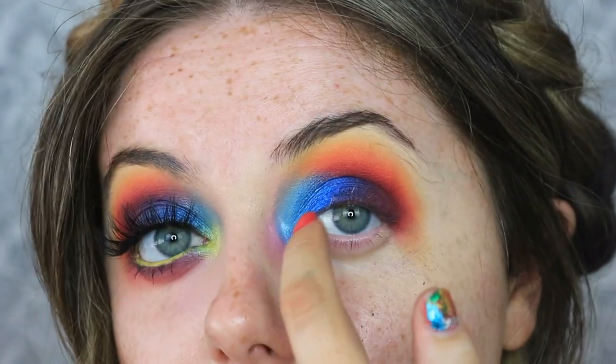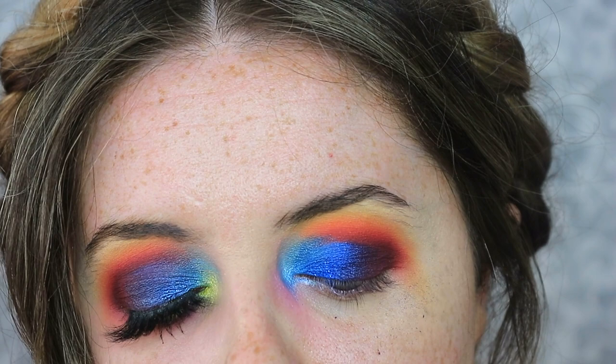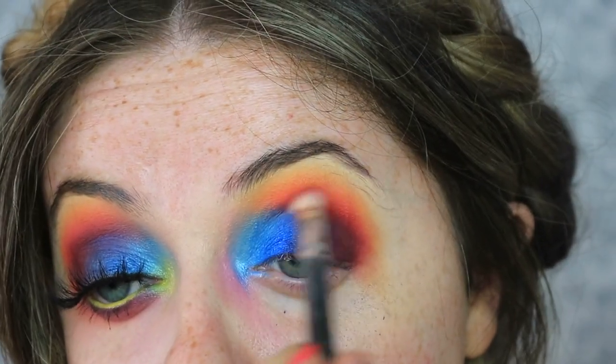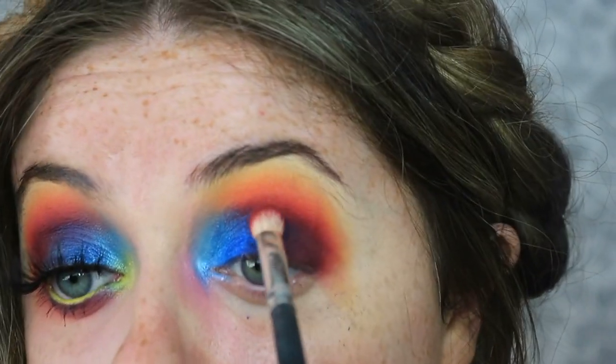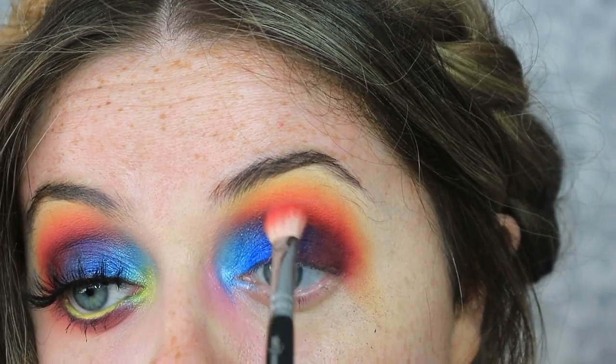To blend where the blue meets the sunset vibes, I'm taking the same blending brush - the pink/darker one - and lightly going back and forth over that with no excess eyeshadow on the brush, and then the same with the orange brush too, taking that a little bit higher.